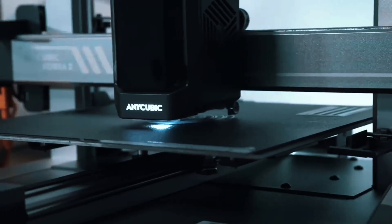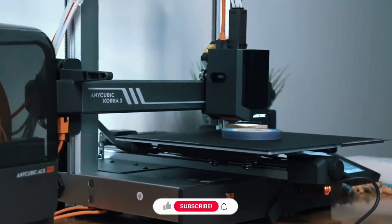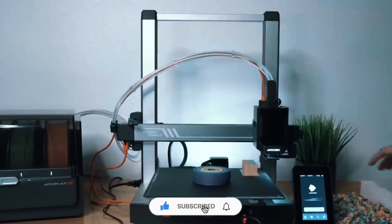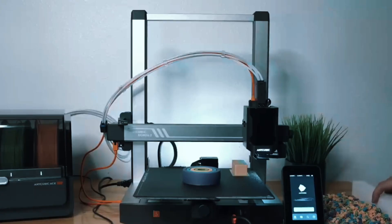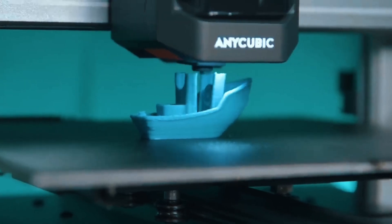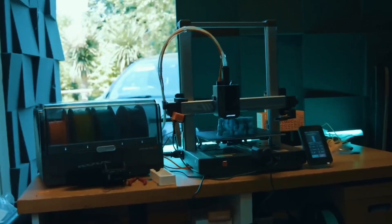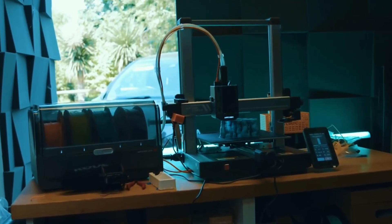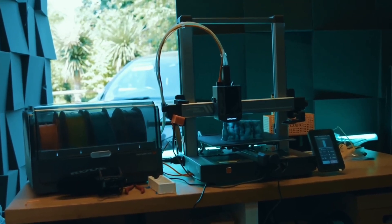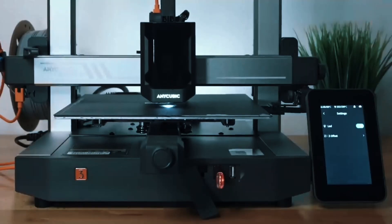Recommended speed is 300mm/s — still incredibly fast. Print a standard boat in just over 11 minutes. Control everything from your phone: slice, color, and monitor in real-time. With LAN mode and remote access, it brings a whole new way to play and print. Advanced features like vibration compensation and pressure-controlled extrusion deliver smoother prints. The adjustable touchscreen and modular design make setup and use effortless. Speed, color, and intelligence — Kobra 3 Combo truly delivers.